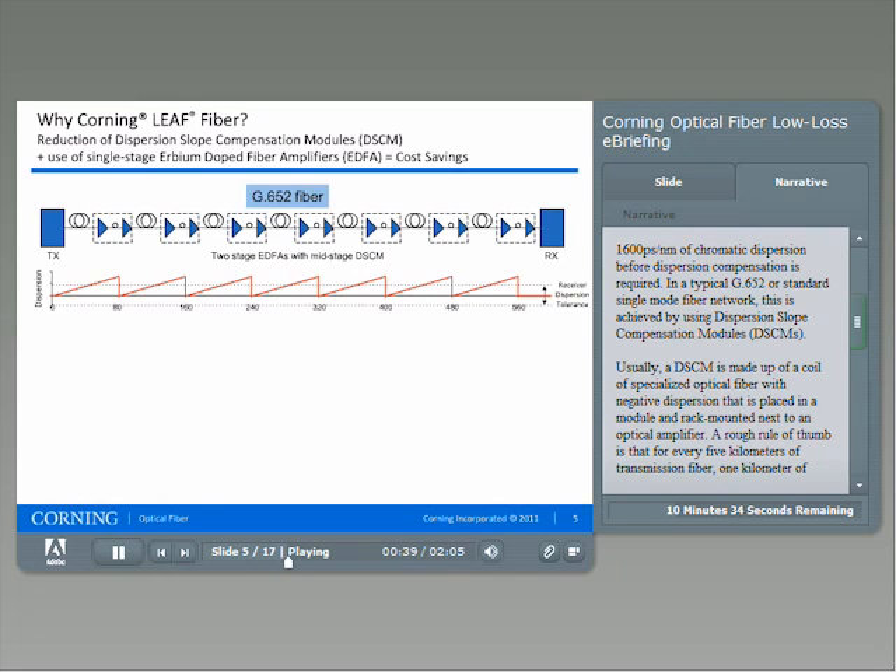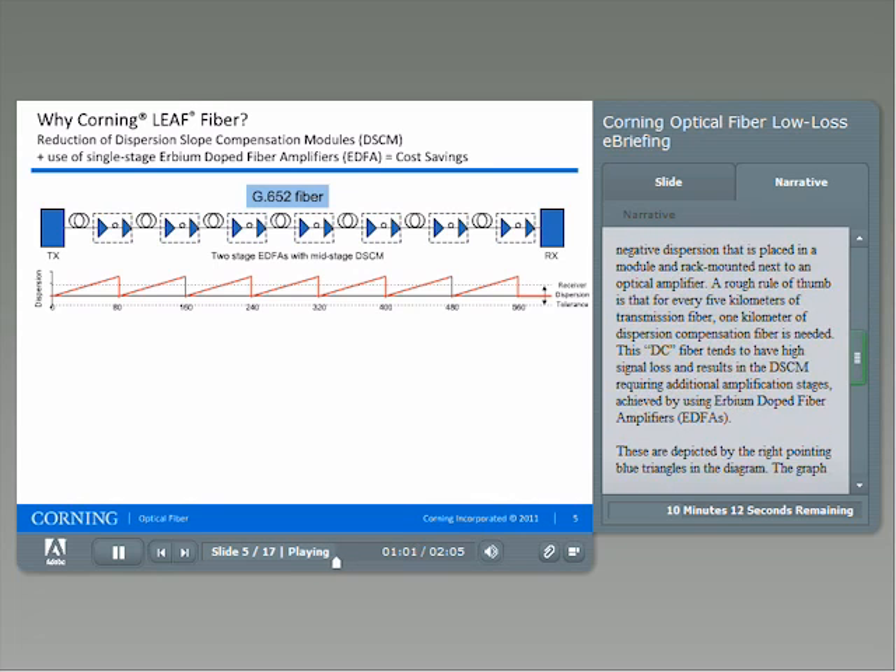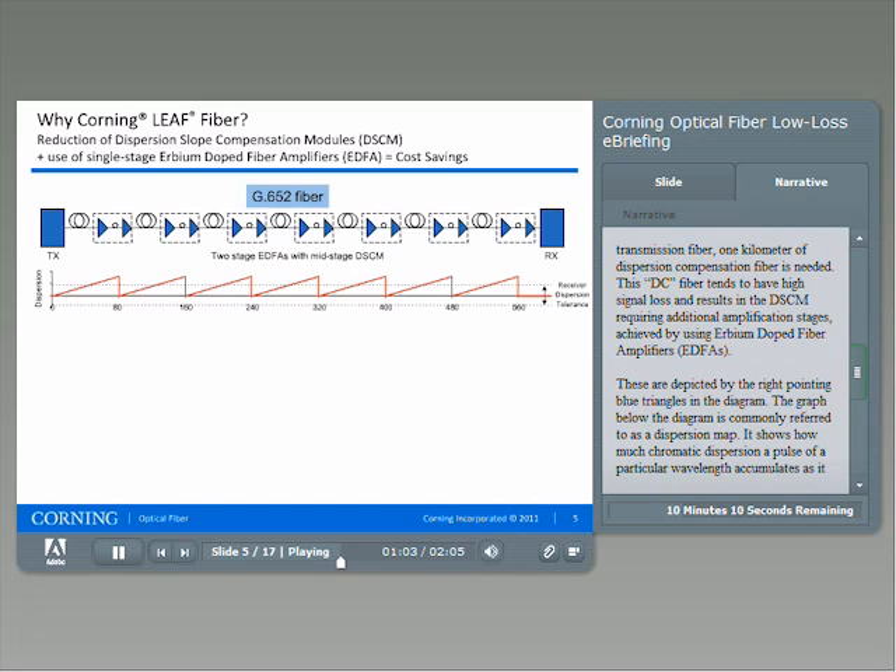In a typical G.652, or standard single-mode fiber network, this is achieved by using dispersion slope compensation modules, or DSCMs. Usually, a DSCM is made up of a coil of specialized optical fiber with negative dispersion that is placed in a module and rack-mounted next to an optical amplifier. A rough rule of thumb is that for every five kilometers of transmission fiber, one kilometer of dispersion compensation fiber is needed. This DC fiber tends to have high signal loss and results in the DSCM requiring additional amplification stages achieved by using erbium-doped fiber amplifiers, depicted by the right-pointing blue triangles in the diagram.